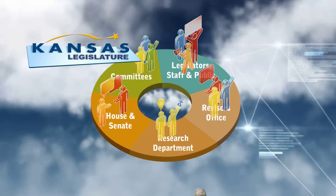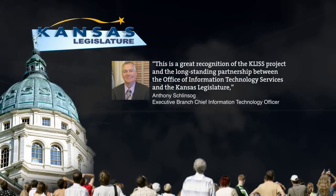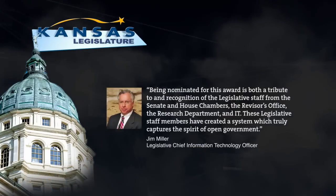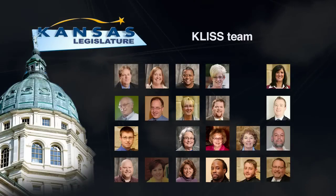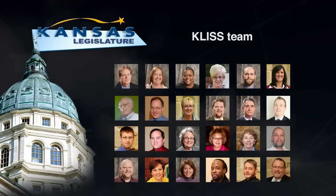With the open accessibility provided by KALIS, the Kansas legislature has created more opportunities for citizens, other government agencies, local governments, and businesses to participate in the legislative process remotely, saving stakeholders time, money, and effort. The KALIS team is delighted and honored that NACIO has recognized this significant achievement in open government.